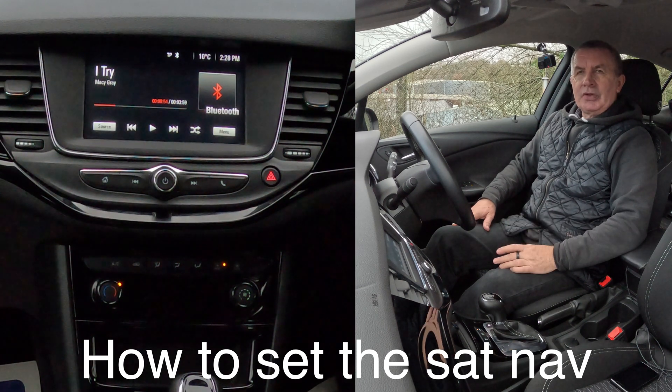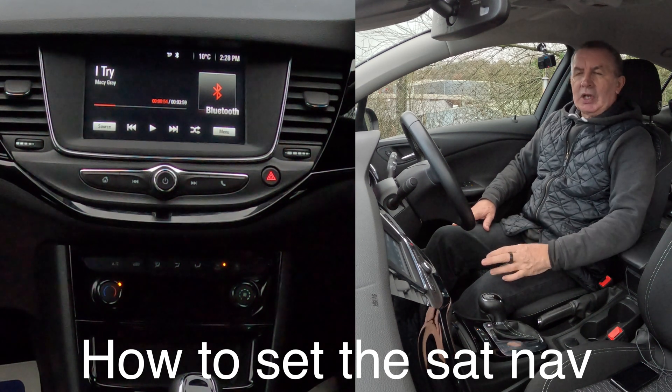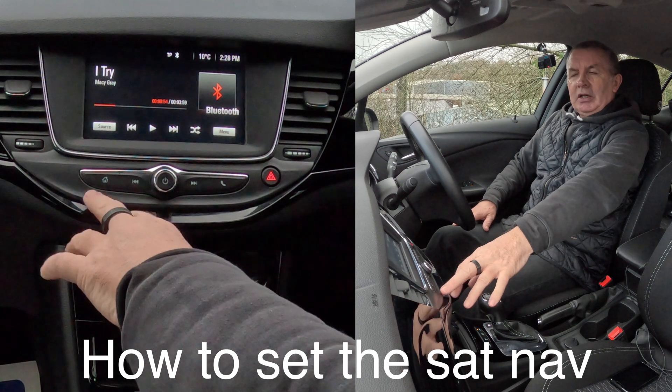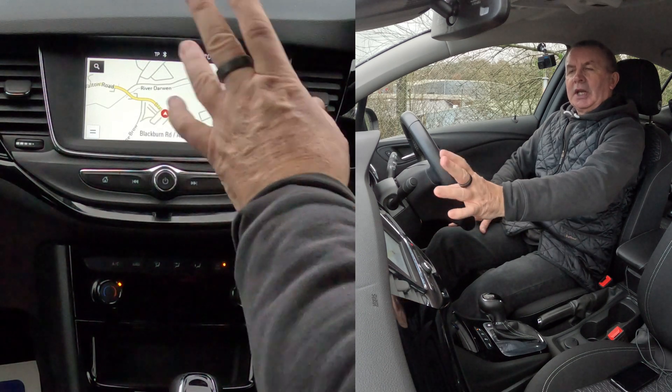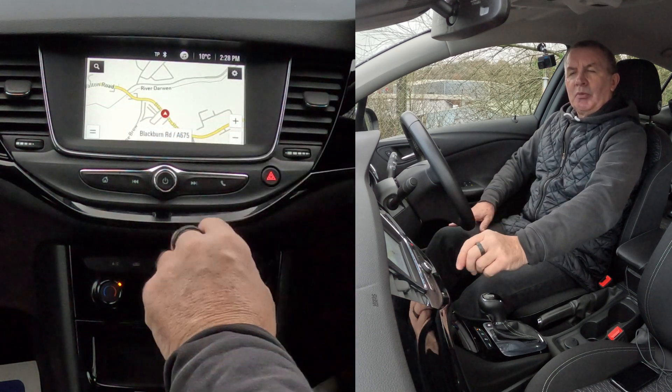I'll show you how to set the sat nav in this 2019 Vauxhall Astra. On the screen, go to the home button, click home, then we want navigation — it's a touch screen. That's just showing you where we are at the moment on the map.